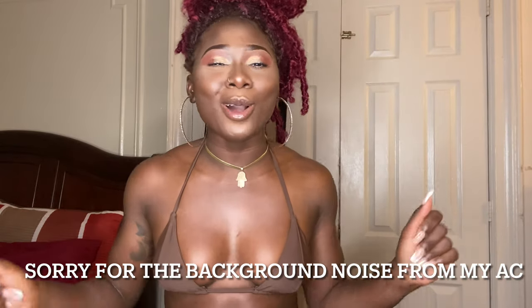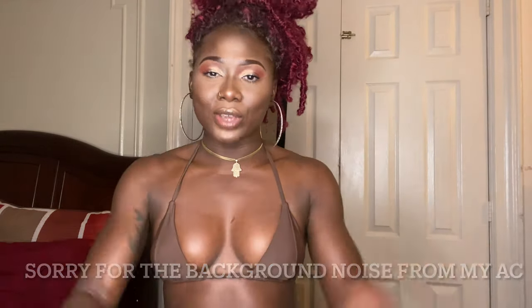Hey my loves, it's your girl Mary Jill. Welcome back to yet another video. So in today's video, as you can see I got on a bathing suit — I'm going to be giving you guys a bathing suit try-on haul. I picked up a few pieces from the MAC collection. If you would like to see the pieces that I picked out, please continue watching. Don't forget to like, comment, and subscribe and enjoy.